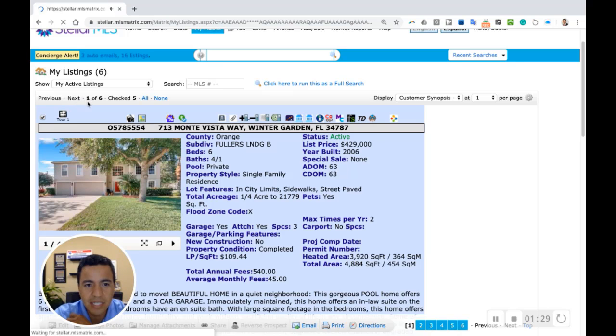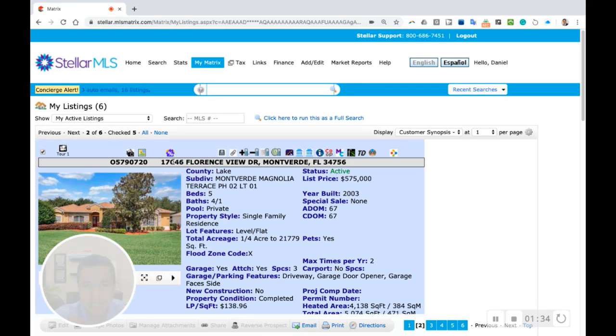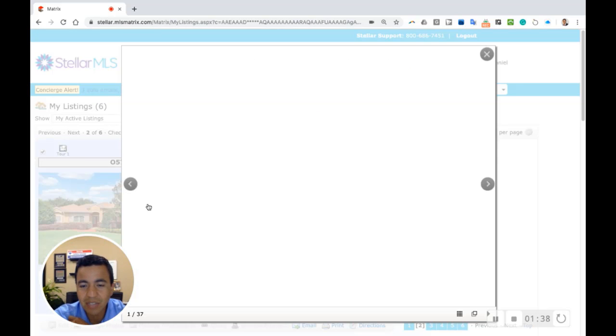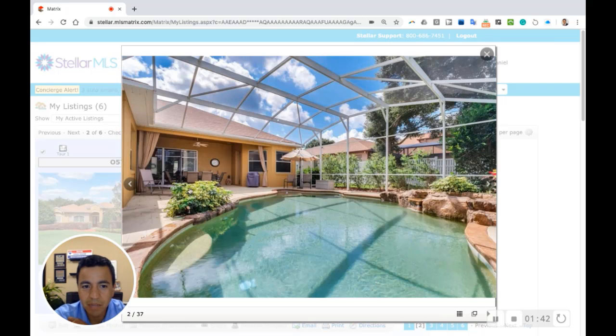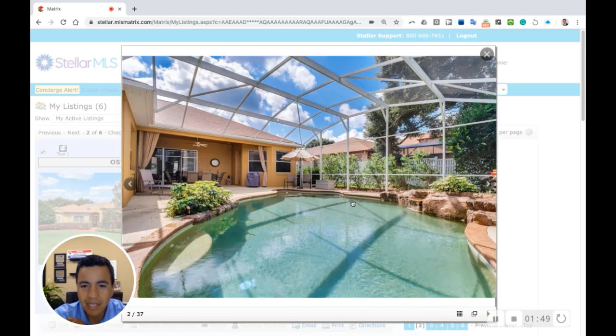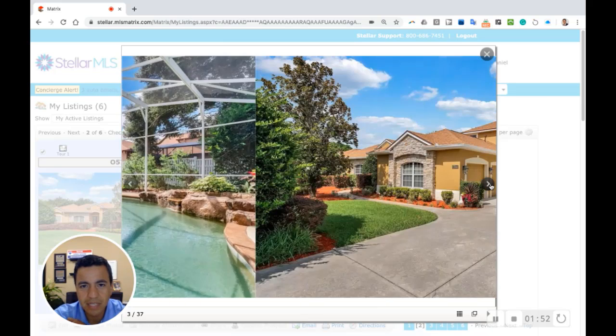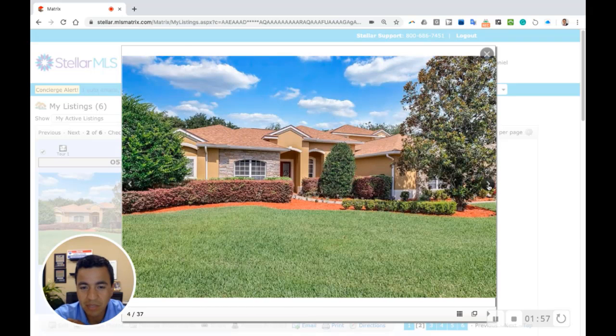The next one on the list is 17046 Florence View Drive in Mont Verde. This house used to be a model home for the builder — beautiful home, amazing curb appeal. Check out that lawn, great landscaping. This one also has a screened-in pool, super nicely maintained, and a three-car garage as well. It's a really great home.